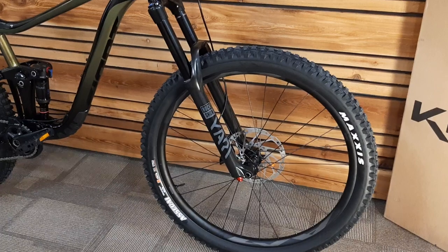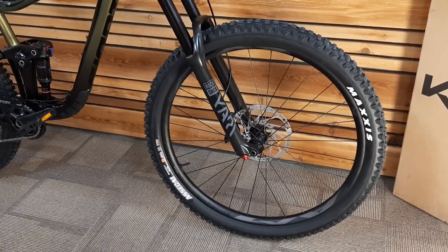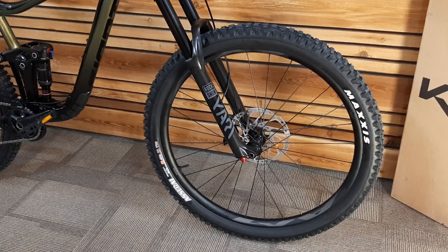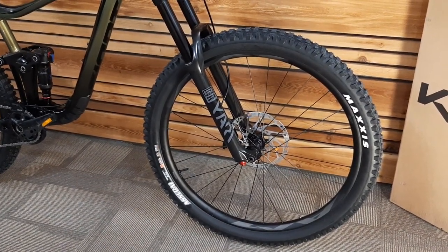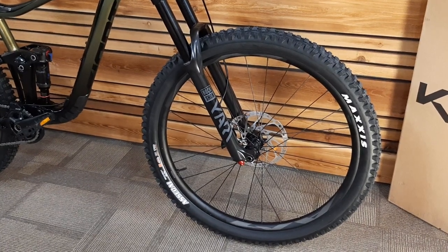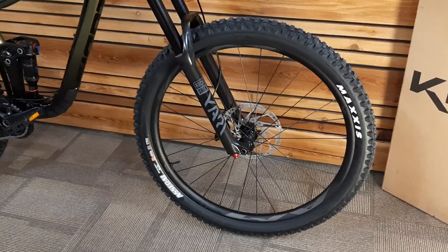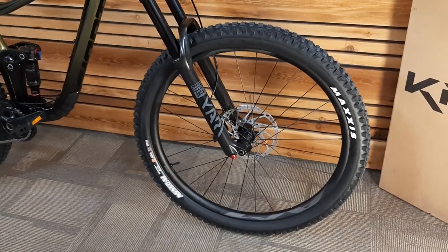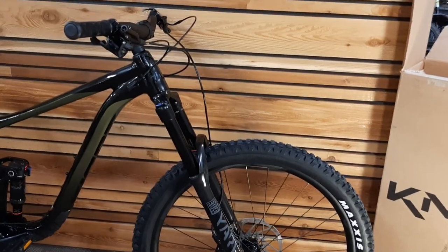The front tire is a Maxxis Assegai 2.5 wide trail on a 30-millimeter Rockwide internal rim, so it works out really well. It's an EXO casing tire — I'd maybe like to see EXO+ on it, but it's a great tire. I think they're also trying to keep weight on these guys pretty reasonable.